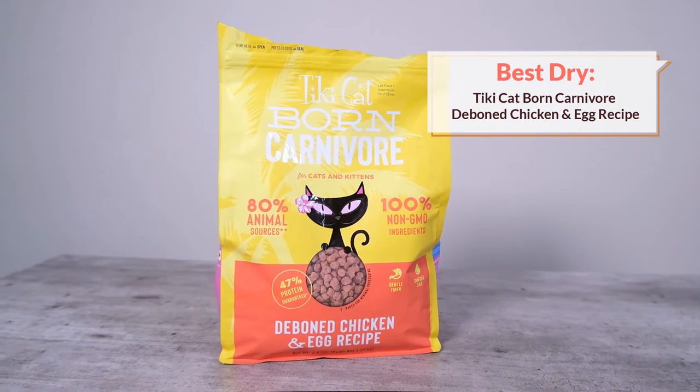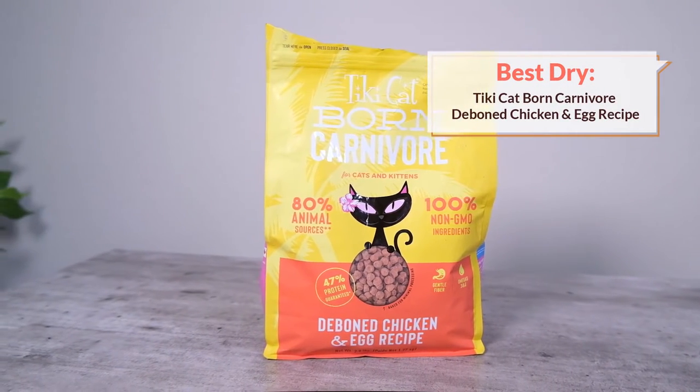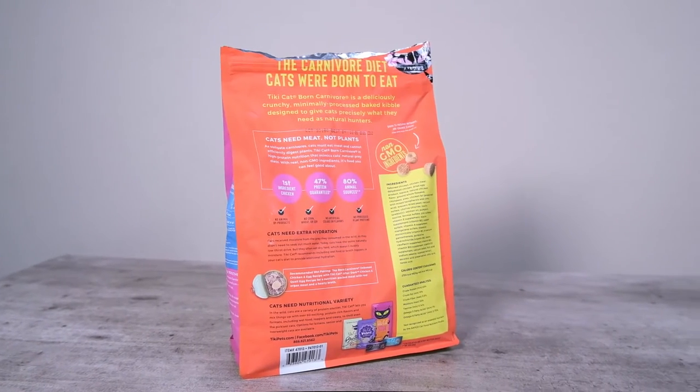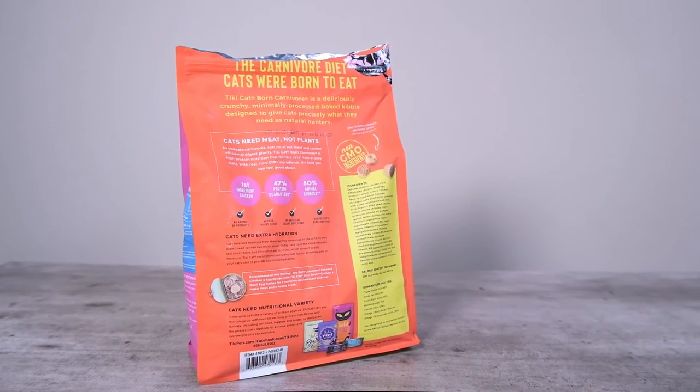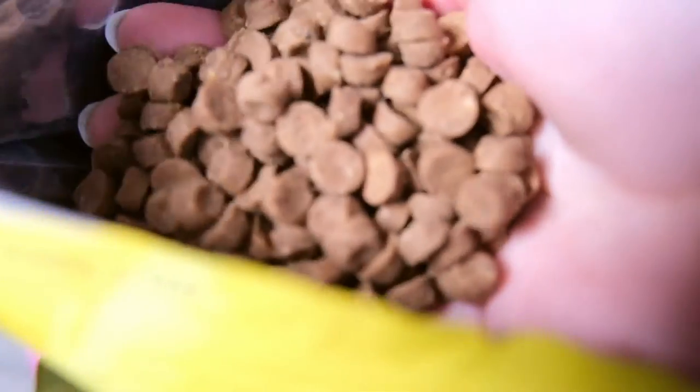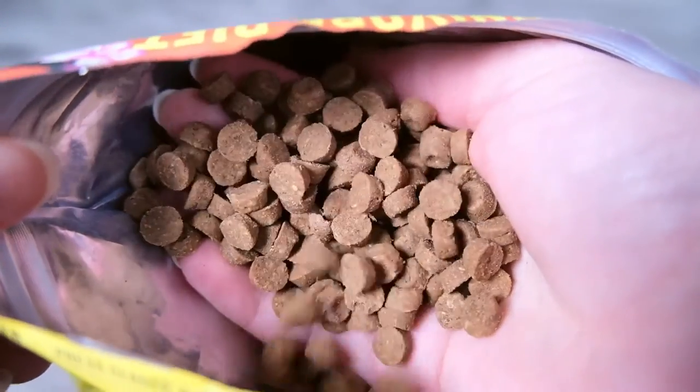If your cat is hooked on dry food, or it's the only option that you're able to feed, then you might want to consider Tiki Cat Born Carnivore Deboned Chicken and Egg Recipe. This isn't a particularly low calorie food at about 107 calories per ounce, but it does have some other qualities that set it apart from other foods on the market at a similar calorie level.